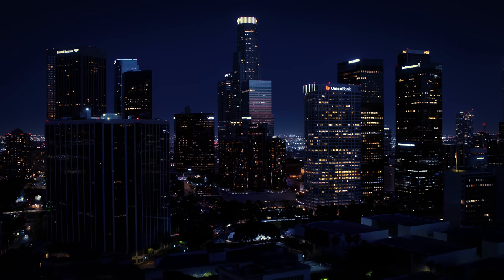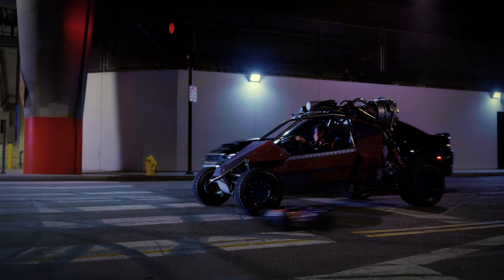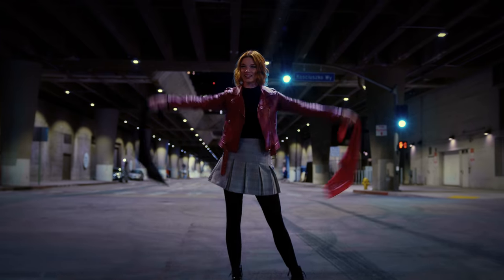All right, same rules as before. First one to the top of the parking garage and back to the warehouse wins. Let's race. On your marks, get set, go!